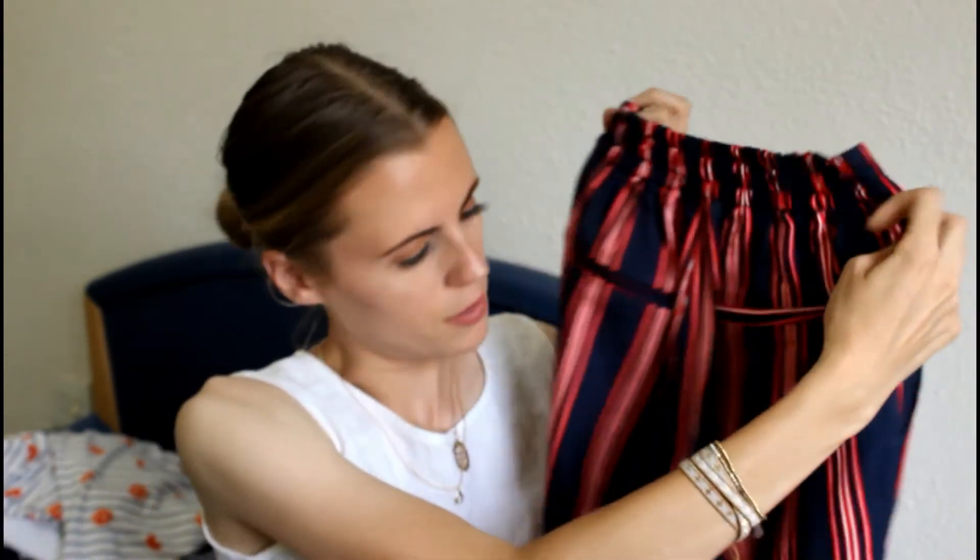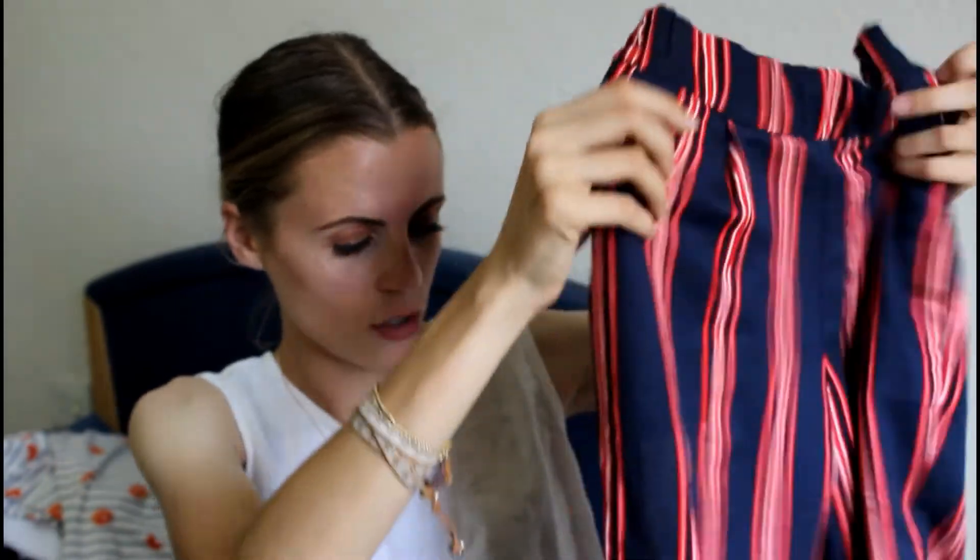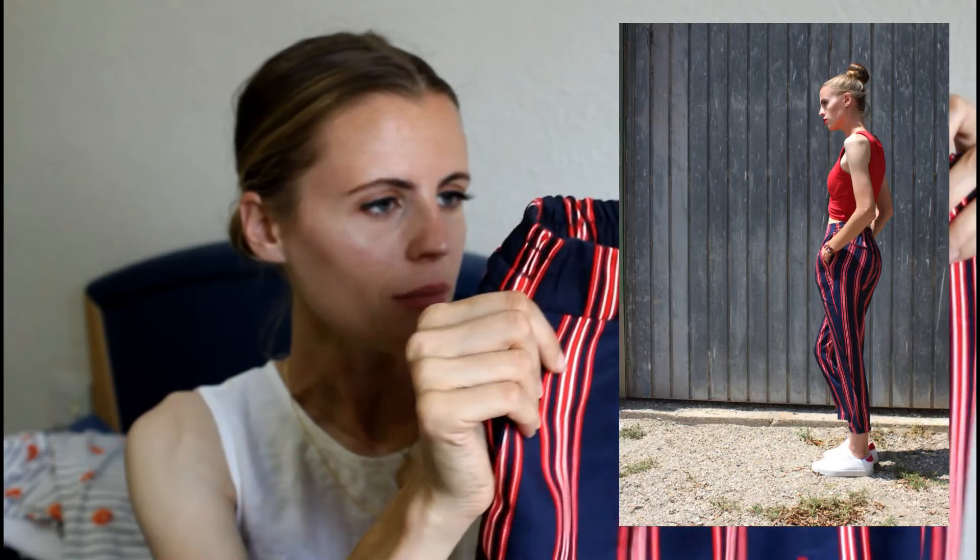The trousers I've been going on about are these ones here. I got them in a size small and they're fitted around the waist - they're high-waisted. They give you the best bum ever and they've got some really nice pockets on the back - those are fake pockets by the way - but they have got proper pockets on the sides. They're just kind of baggy and then they've got a fold at the bottom, and they've got a tuck at the front.